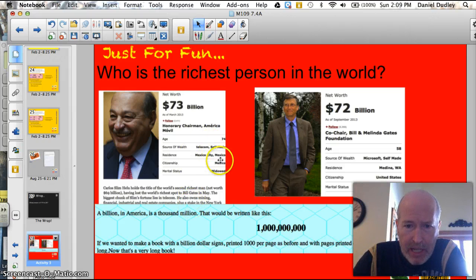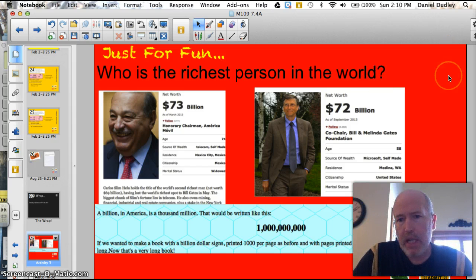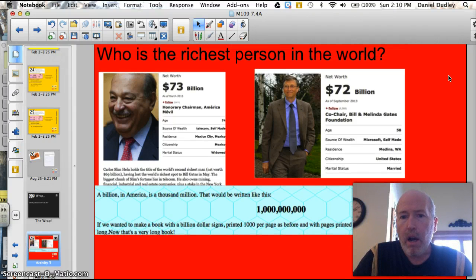He made his money with Telecom, and Mexico City is where he lives. Bill Gates is worth $72 billion. This guy is worth a billion more at $73 billion. Both of them are self-made, which means they developed the concept, the technology, and developed their own company. But what does a billion dollars really mean? A billion dollars in America is $1,000 million, written with nine zeros. If we wanted to make a book with a billion dollar signs in it, printed 1,000 per page with pages on both sides, our book would be 500,000 pages long. Thanks for listening — hope you have some concept of what a billion dollars is, and also how to solve real-world problems.